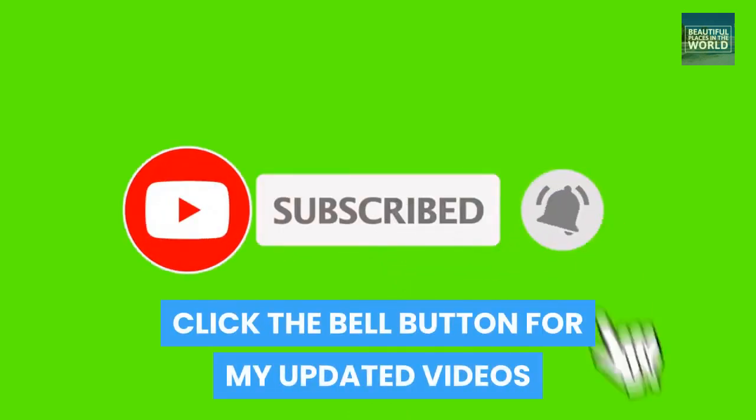Thank you for watching. Subscribe to my channel and click the bell button for updated videos. See you in the next video.